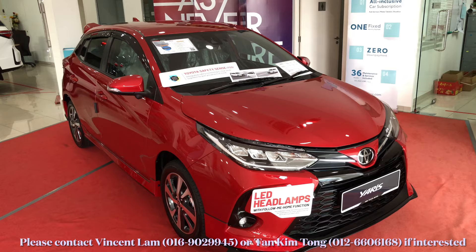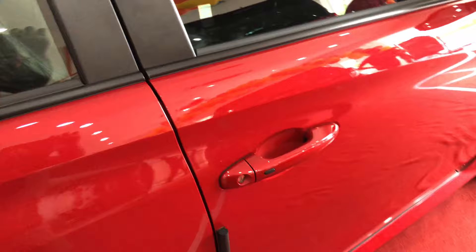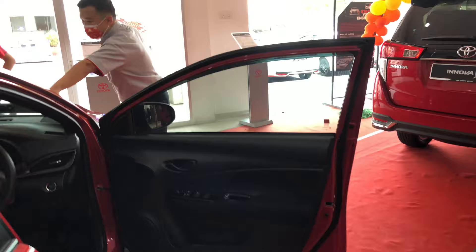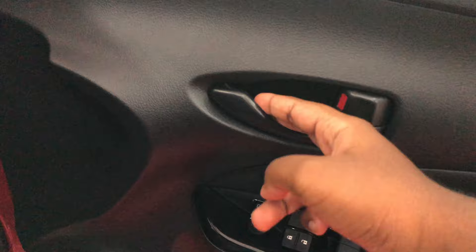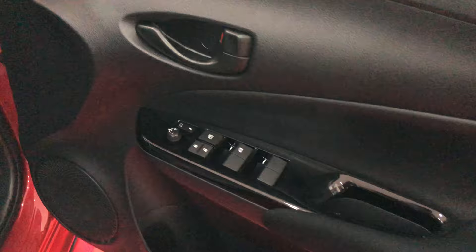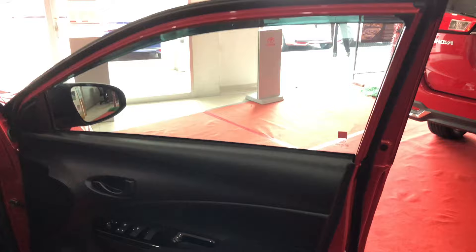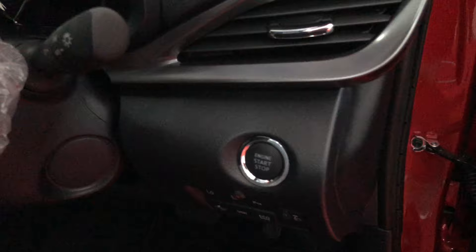Now let's take a look at the interior of the Yaris 1.5E. Keyless entry is still standard for the driver's side door — for the 1.5G you get it on both front doors, but for the E only the driver's side. On the doors everything is the same. For the door trim, the 1.5G gets blue contrast stitching but the 1.5E is finished in plain fabric — that's one difference. The illuminated Yaris door sills are still standard.